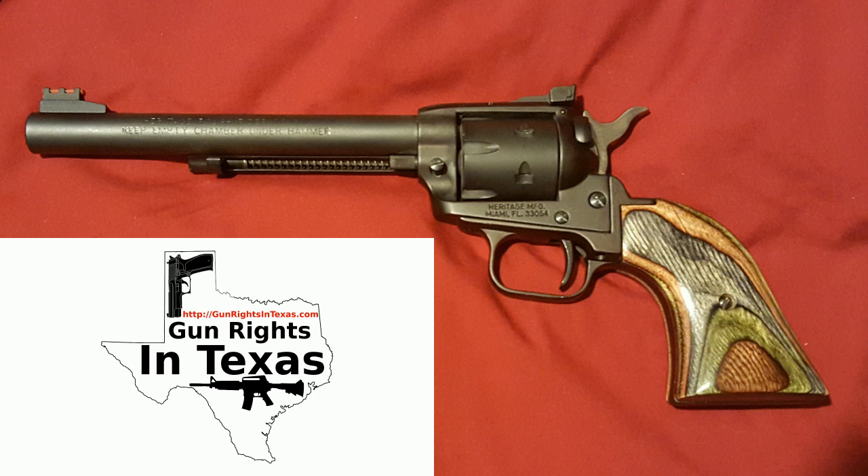This firearm is dependable, cost effective, versatile, and attractive. The model number is RR22MBS6AS, still produced today. It's officially chambered in 22 Long Rifle and 22 Magnum, with a barrel length of six and a half inches and a capacity of six — carry it with five with one empty. It's single action, with a fiber optic front sight, adjustable rear sight, steel construction, wood grips, weighing 33.4 ounces, and an MSRP of $329.99.